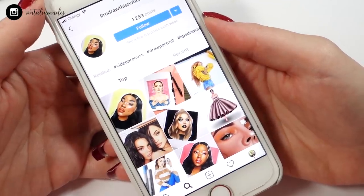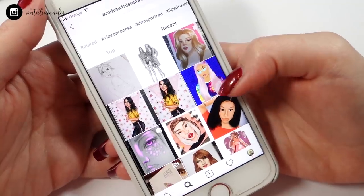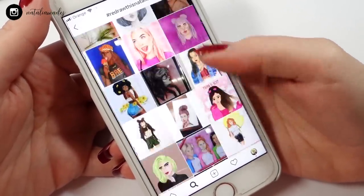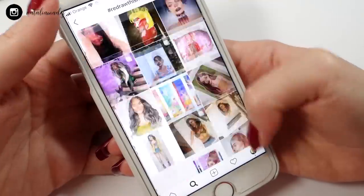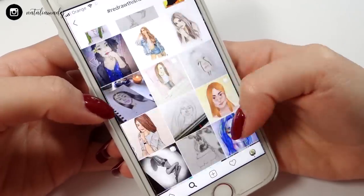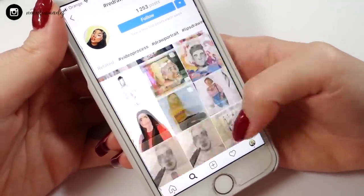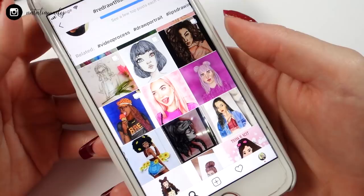First, we're gonna review the #RedrawThisNatalia hashtag. I'm always going through all the submissions, all of your art, to see which one I will be recreating today. There are so many awesome pieces that you create — it's almost heartbreaking for me not to be able to recreate all of your art, but I hope in future episodes I'll be able to do more. I'm always so amazed by all the art you guys are creating.